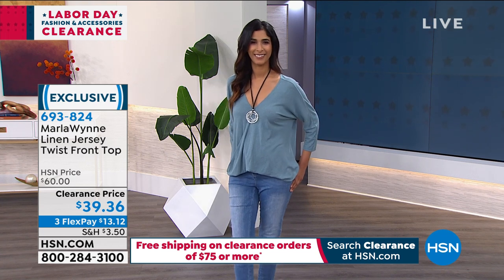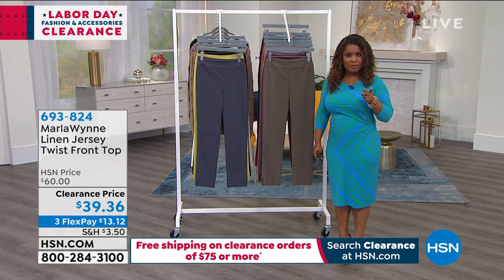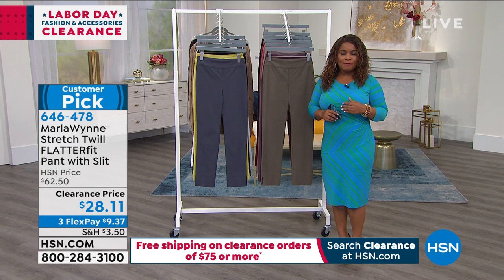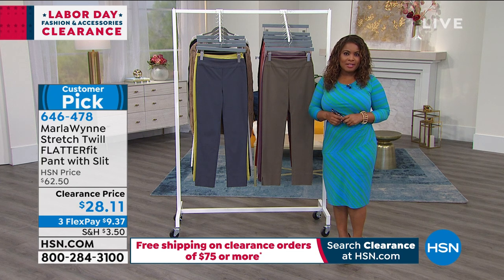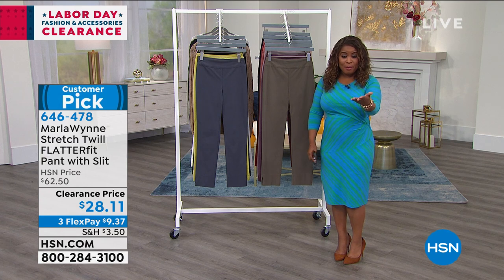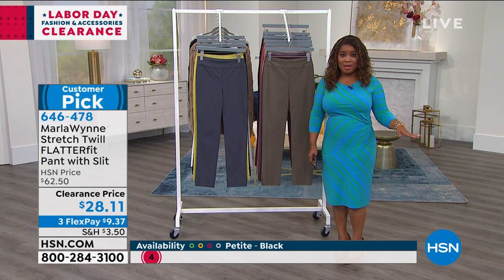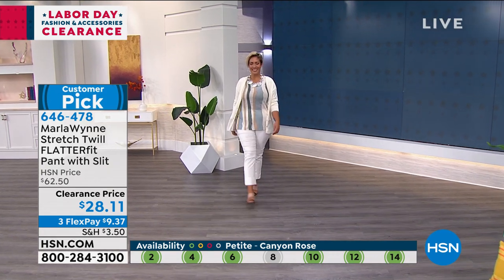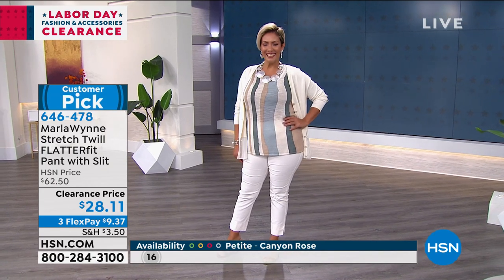Your item number is 693-824. We are going to mosey right along because next we're talking about Marla Wynn's number one bestselling pant. If you've shopped the flatter fit pant, I'd love for you to call — it's a customer pick. If you're looking for a trouser that women love and rave about, this is the pant. And it's at a price we've never offered before: $28.11 or three payments of $9.37.